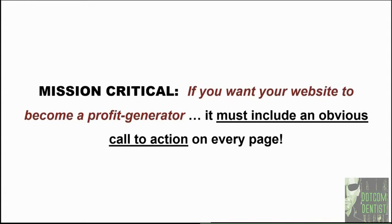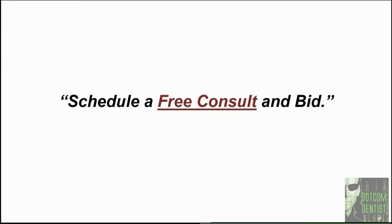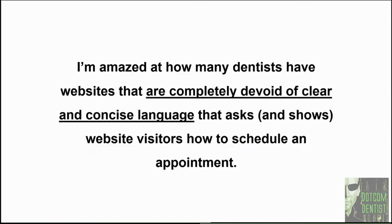The second guy's website wasn't as nicely laid out, but what instantly caught my attention was right in the middle of the homepage: a clearly written catch line that said, 'If you want your next remodeling project to make your clients, your friends, or relatives jealous, we can help you make that happen.' Right next to it was a button that said 'Schedule a free consult and a bid.' I clicked the button and six days later they were processing my credit card for a down payment on the job. The lesson for you is very simple: if you want your website to become a profit generator, it's got to include an obvious call to action on every single page.